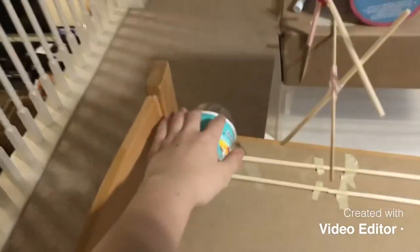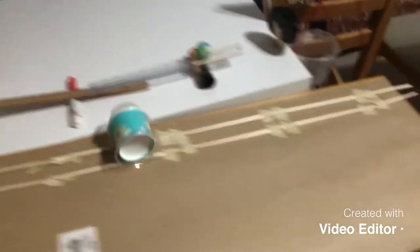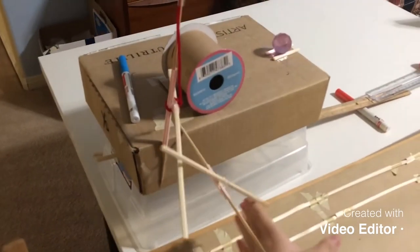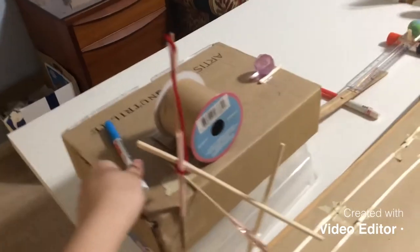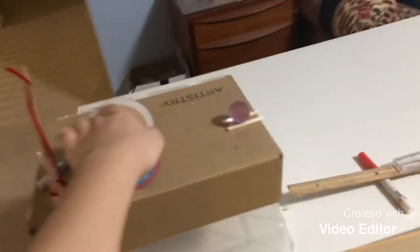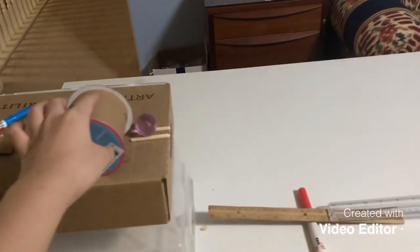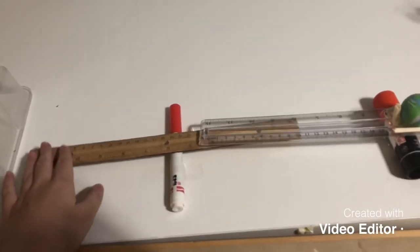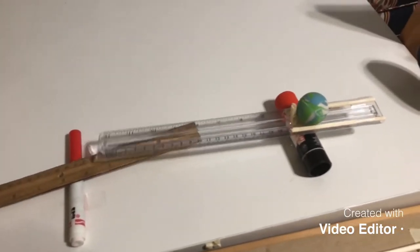It starts with the cup rolling down a ramp and landing in a container. As the cup rolls down the ramp, it hits this lever, which pushes another lever back. And it forces this marker to tip over and make this cylinder roll and knock this ball into this lever, which then makes this lever go the opposite way.